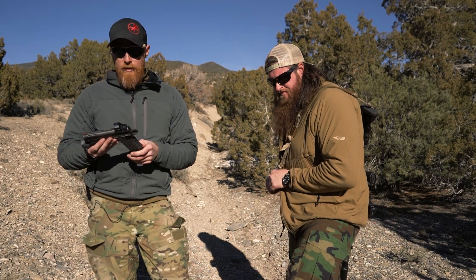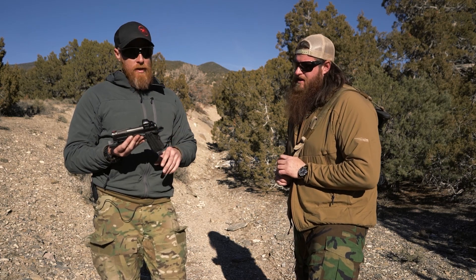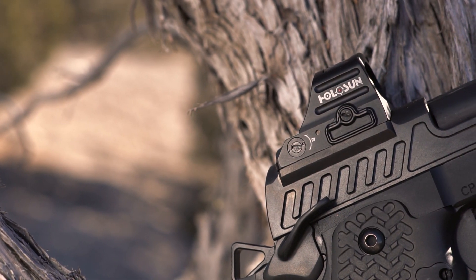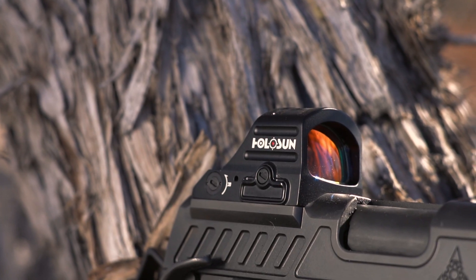Today's video is on more important things — well, actually it's not. That's important. But another important thing, which would be an optic. This is a Holosun 507C with a Primary Arms ACSS reticle. And it's interesting — we're going to talk about it because this is one of the things that I was a little leery going into. We'll break it down.